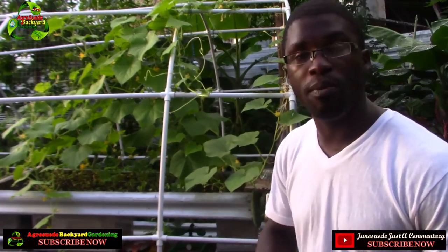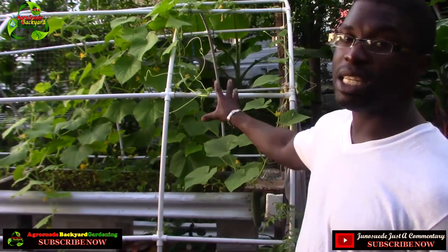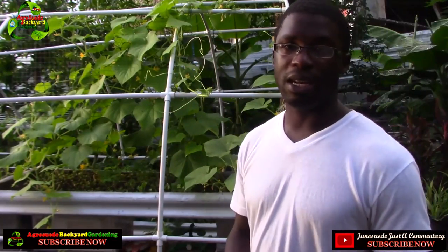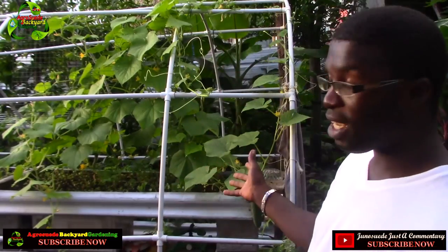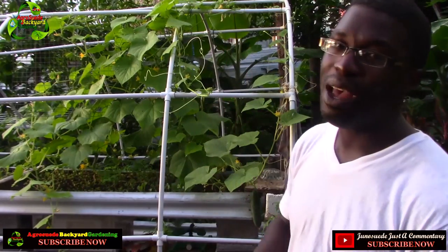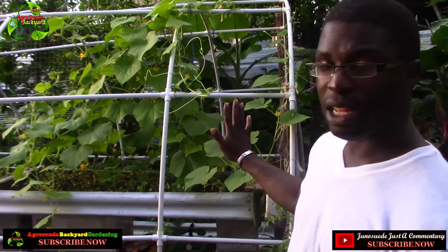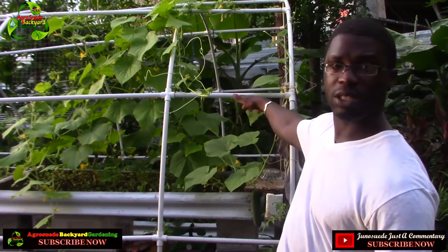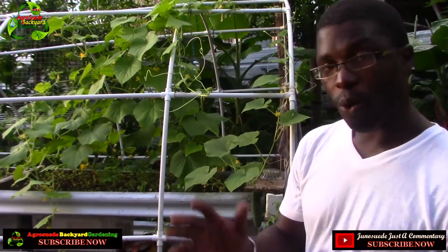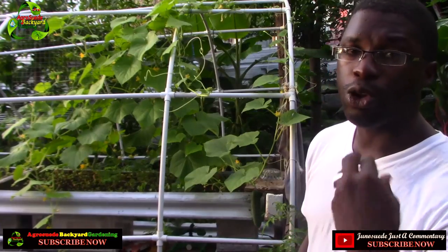I'm going to show you some of the other cucumber plants that are doing pretty well and the fruits they're sending forth. You might remember this is the greenhouse area — the official greenhouse — but I haven't gotten the chance to repair it, so I've decided to let the cucumbers take over that area. You can already see the cucumbers are starting to vine all over the PVC pipe.